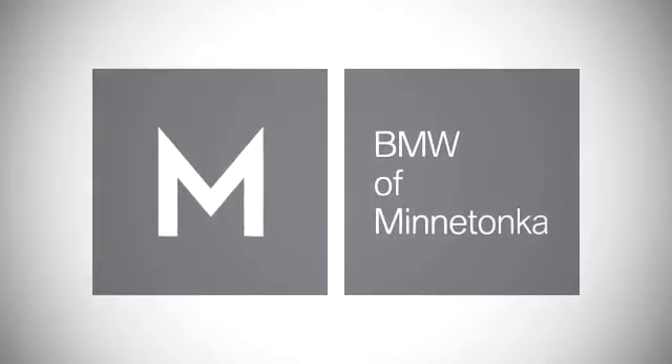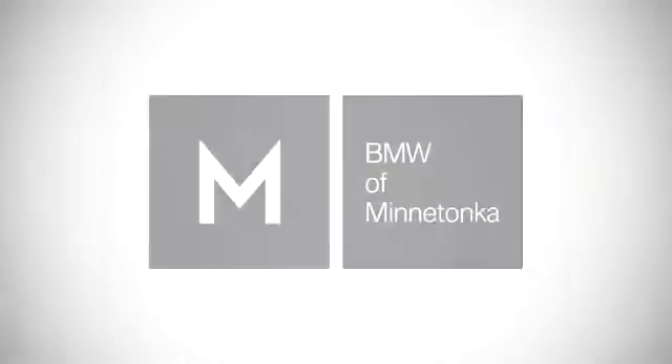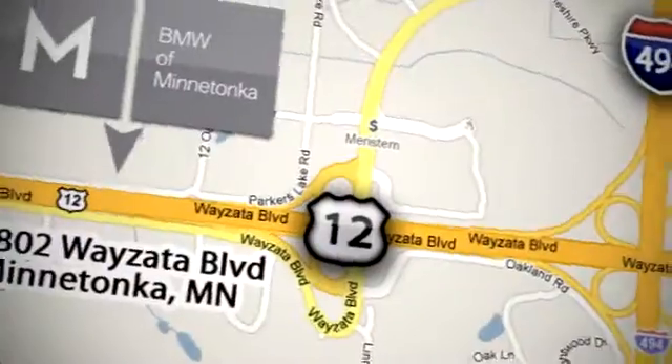BMW of Minnetonka, the Twin Cities' only locally owned and operated BMW dealership. We are conveniently located at 15802 Weisetta Boulevard in Minnetonka, Minnesota.